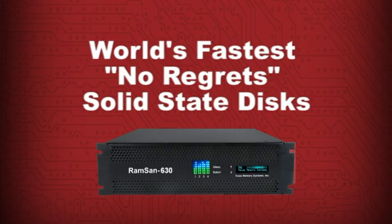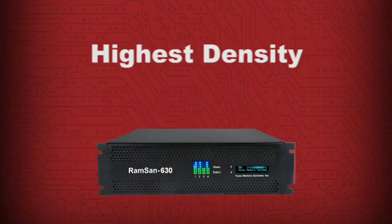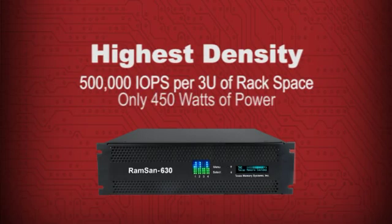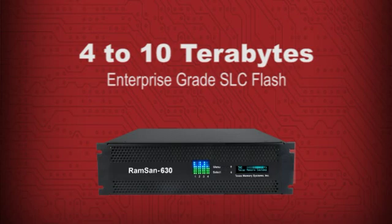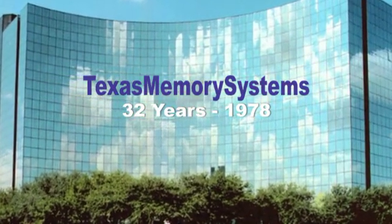The bottom line: RAMSANs are designed to be the world's fastest, no-regrets solid-state disks. In summary, the RAMSAN 630 is a high-return investment in networked flash storage. It enables you to reduce the number of servers, software licenses, and hard disks needed to process large volumes of data and deliver very high volumes of transactions to a growing number of simultaneous users. It sets a new standard for the most performance in the smallest space — each 3U unit sustains 500,000 IOs per second and requires just 450 watts of power. Capacities are from 4 to 10 terabytes of enterprise-grade SLC flash, and it's designed without compromise by the industry's most trusted manufacturer to be among the most reliable SSDs on the market.